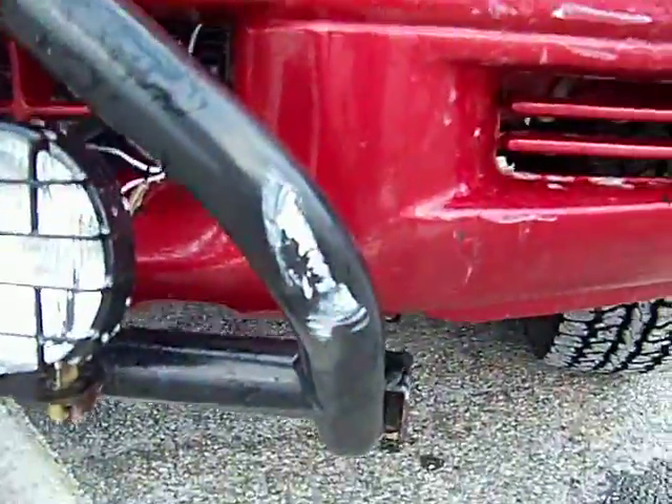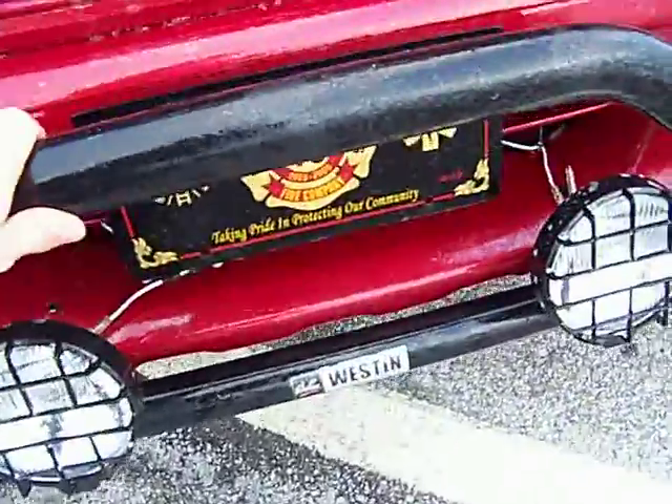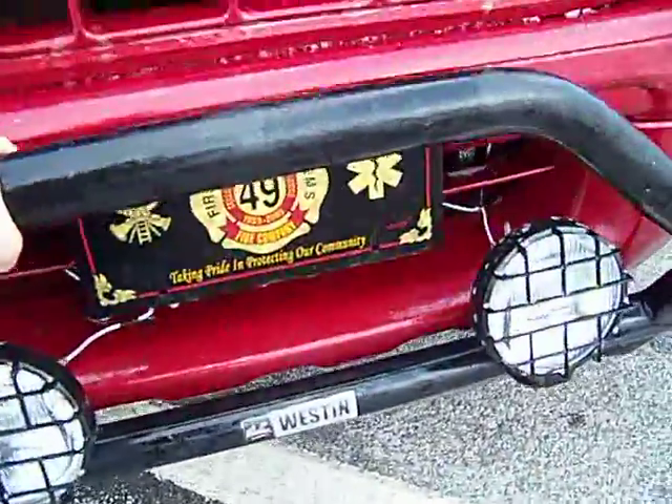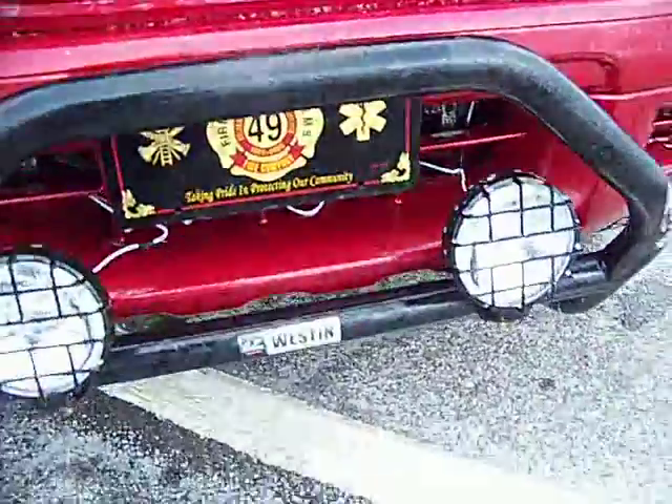He also struck my light bar, where my fog lamps reside. You can see this is now really, really loose. And that's kind of scary to me.